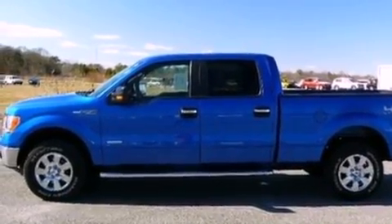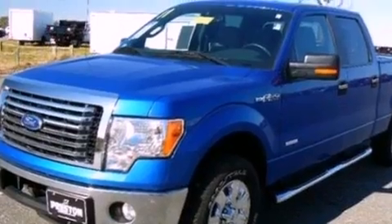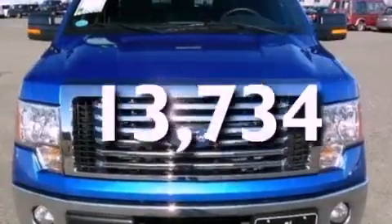Front fog lights, 12 volt power outlets, dusk sensing headlights, cruise control, and this vehicle has fewer than 14,000 miles on the odometer.